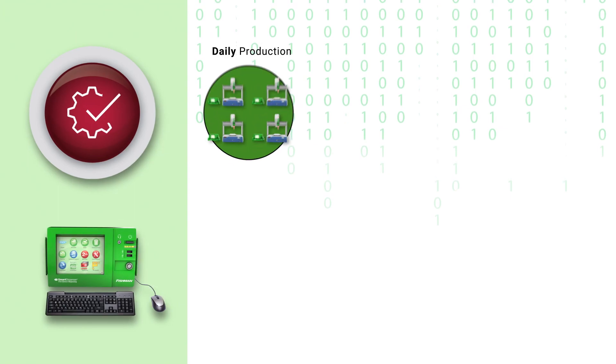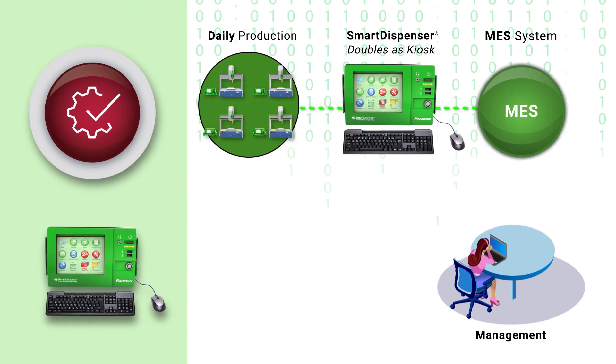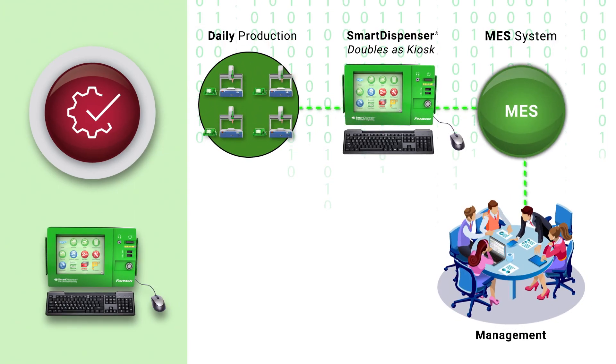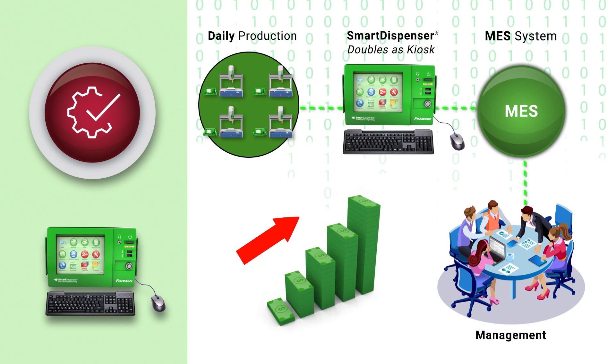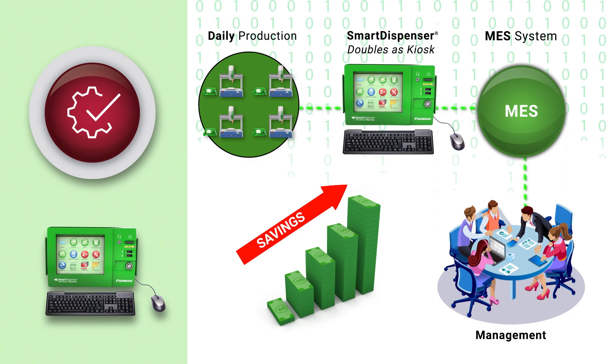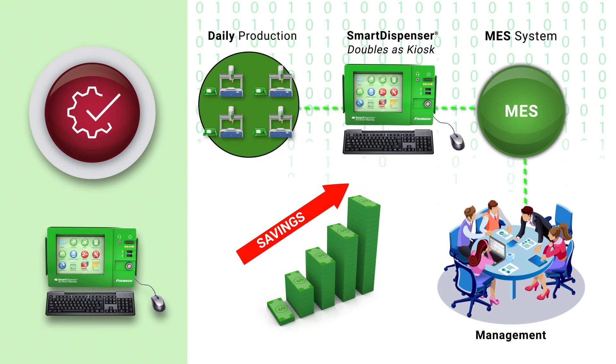What remains is error-free production data that's automatically generated and reported to management whenever they need it. This creates hundreds of thousands of dollars in savings from lowered programming and hardware costs as well as increased production efficiency.